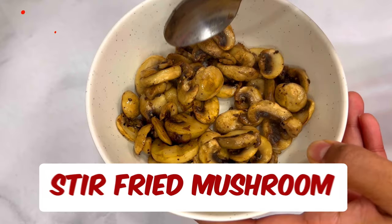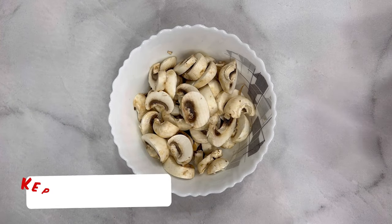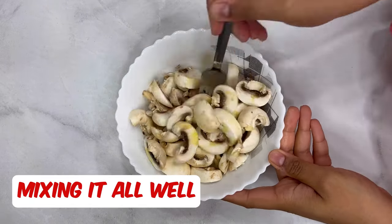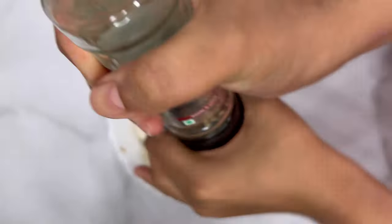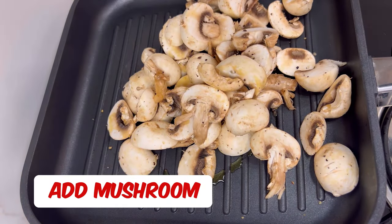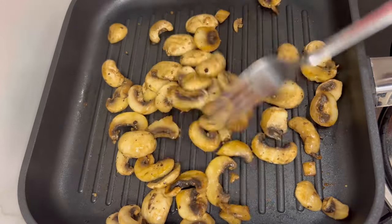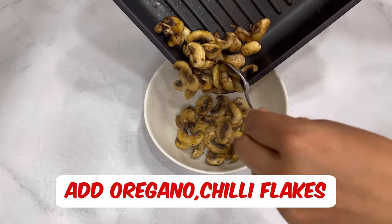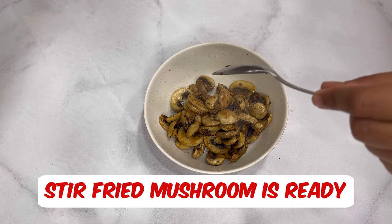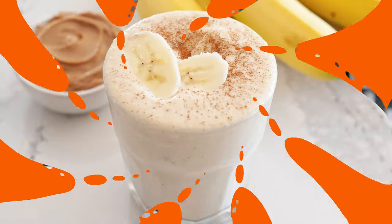Proceeding towards our dinner options for the zero salt diet plan — the first option is stir-fried mushrooms. I've washed the mushrooms very nicely, kept them in boiling water for 2-3 minutes, then chopped them well. I'm adding extra virgin olive oil and freshly crushed black pepper, mixing it all well. In a grill pan with a little extra virgin olive oil, I add my mushrooms and let them sauté for approximately 5 minutes until they're golden brown. You can add oregano or chili flakes as per your preference. These mushrooms are high protein, high fiber, and a great source of selenium.